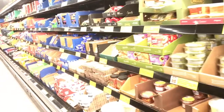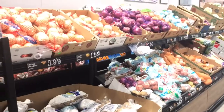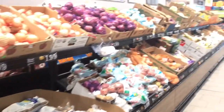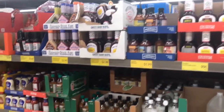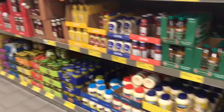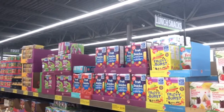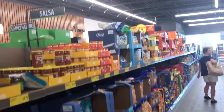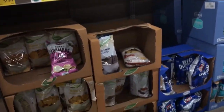This aisle has all your different cheeses. Now we're getting down to the potatoes and onions, and we've got condiments over here — like barbecue sauce, mayonnaise, mustard, ketchup, and fruit snacks for the kiddos. This aisle has all your salsa and chips.